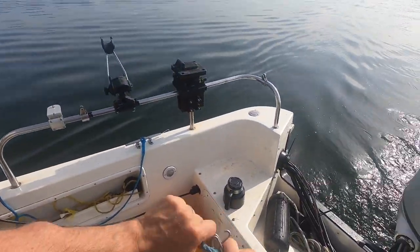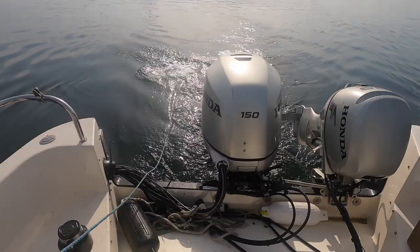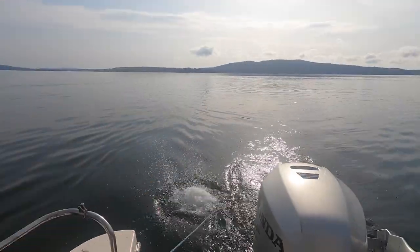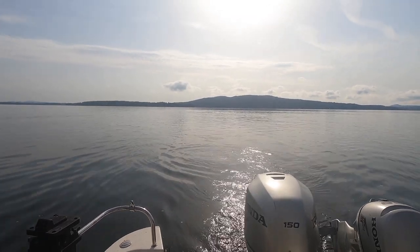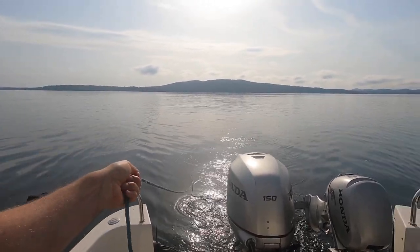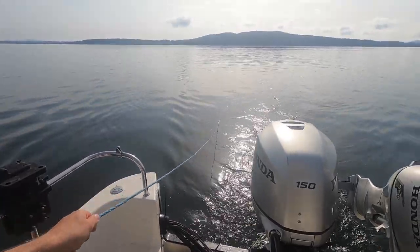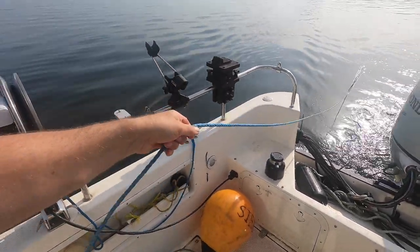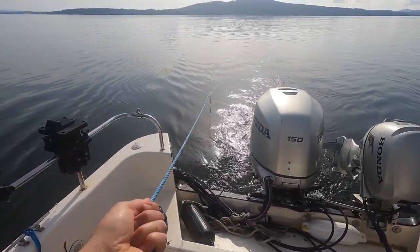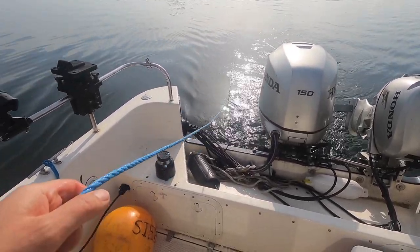We're setting some traps uphill towards shore, going from around the 300- to 200-foot depth marker. Sometimes prawns are a little shallower or a little deeper, and setting uphill gives you a chance to find out where the prawns are. If you set two traps, one could be at 250 feet and another at 210 feet depending on spacing — that way you can really hone in on the right depth. If you set too deep, you might get logostinas, squat lobsters, red rock crabs, and as we'll see in this video, octopus as well.